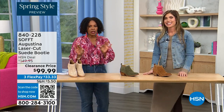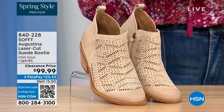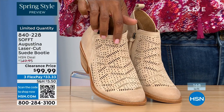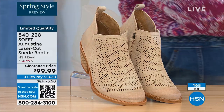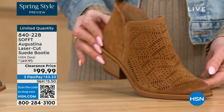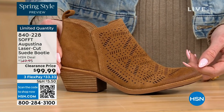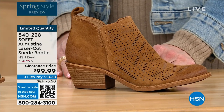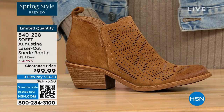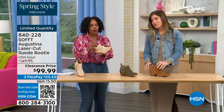These are called the Augustina — a laser cut suede booty, and I'll tell you right off the bat, they're very limited. We have them in biscotti, fern, and Havana brown. We originally brought in sizes 6 to 11 including half sizes. We have five dozen or less in all three colors. See, y'all agree with me — that's your favorite too. So how great are these?